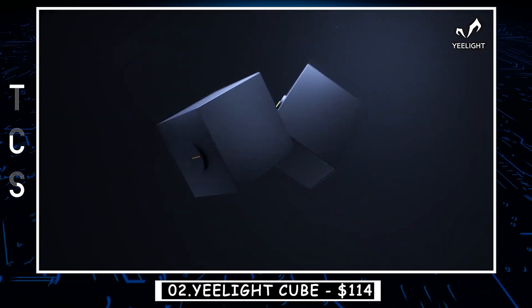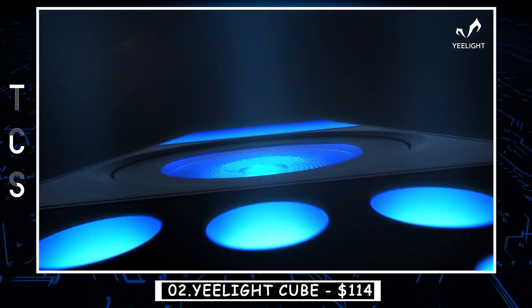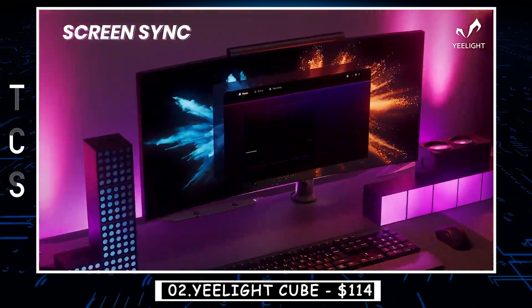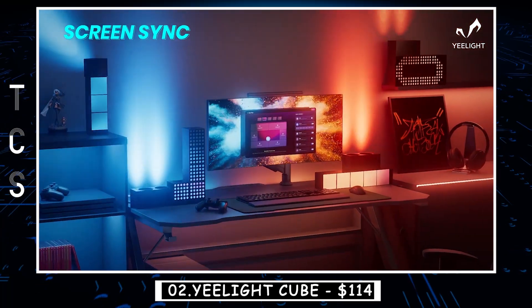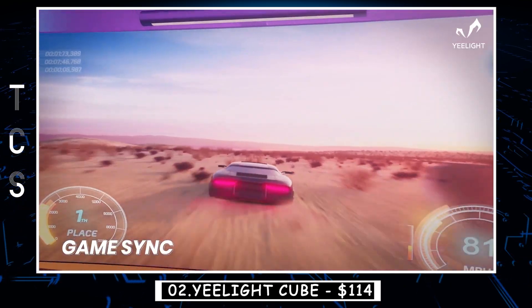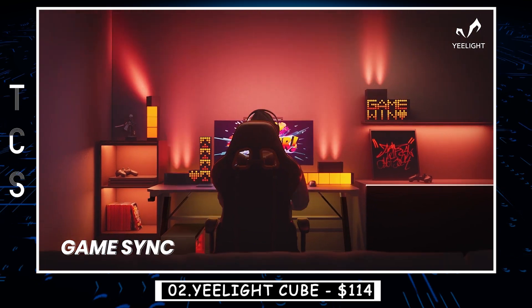E-Light Cube is a customizable ARGB table lamp that offers a unique and fun way to personalize your space. With its 16 million colors and multiple lighting effects, you can create a wide range of moods and ambience to match any occasion. The Cube is also smart-enabled, allowing you to control it through your smartphone using the E-Light app or your voice using Alexa or Google Assistant. You can easily set schedules, adjust brightness, and change colors with just a few taps on your phone or a simple voice command.